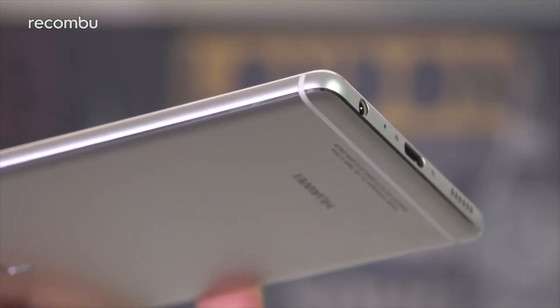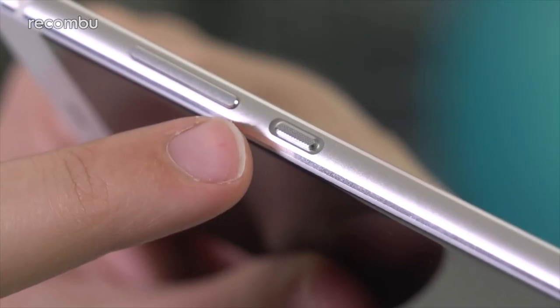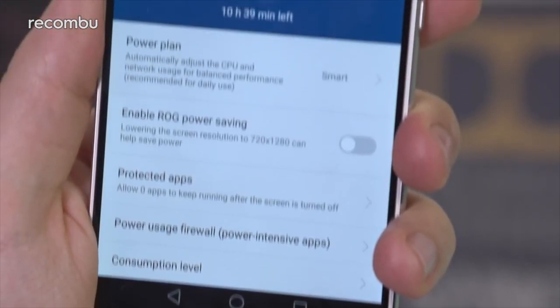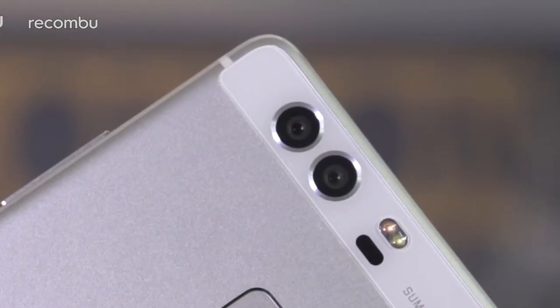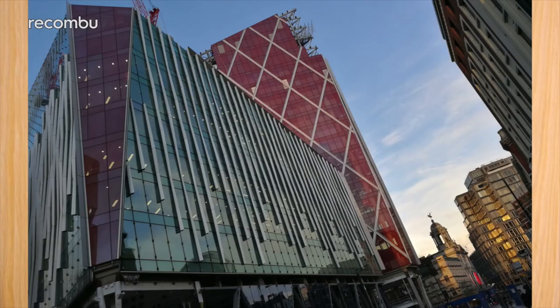The Huawei P9 rocks a gorgeous metallic frame which is impressively thin and light, considering how much it packs in. The colourful 5.2-inch Full HD screen is perfectly crisp and customisable like the P10's, while you also get seriously long battery life and solid performance. But the real star of the show here is that dual-lens rear camera — those two lenses work together to produce supremely sharp detailed photos, complete with some very sexy bokeh.